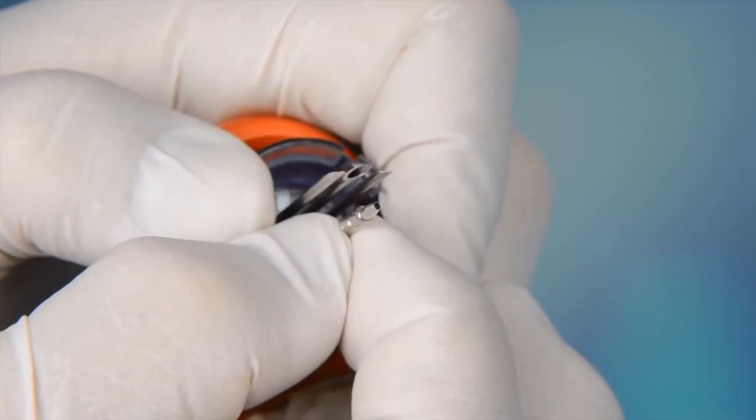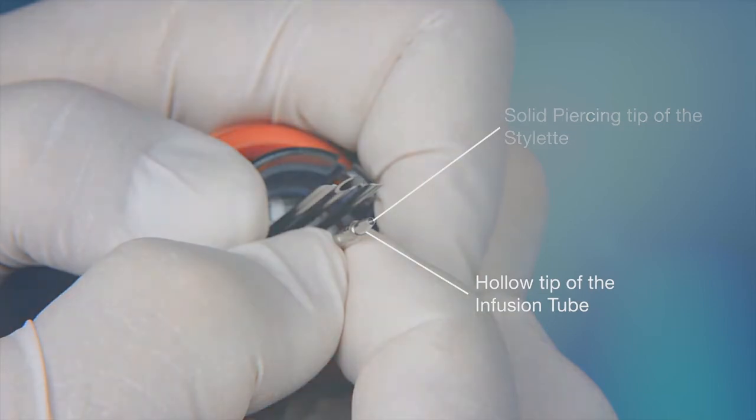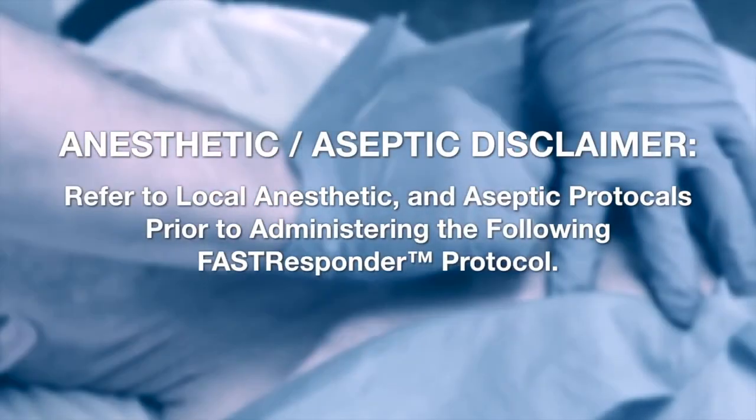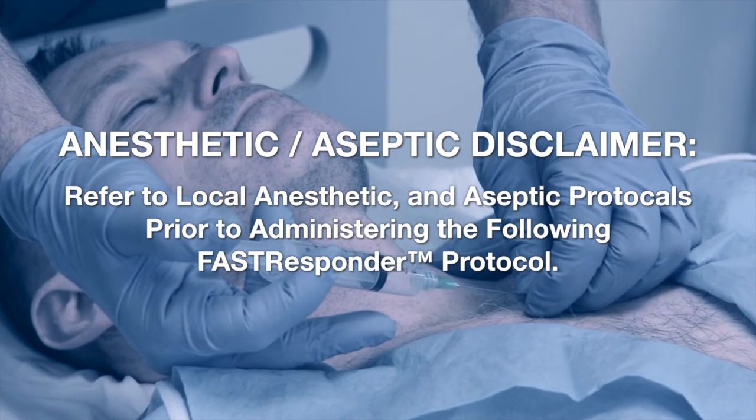What you see here is the hollow tip of the infusion tube and the solid piercing tip of the stylet. While understanding the component parts of the Fast Responder is not critical to a successful deployment, it does help, especially as we progress through the steps of the deployment sequence. Refer to local anesthetic and aseptic protocols prior to administering the following Fast Responder protocol.